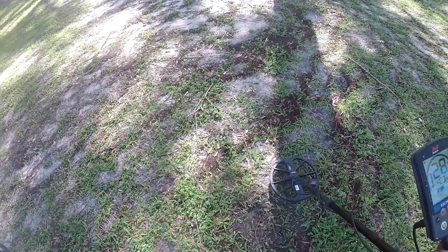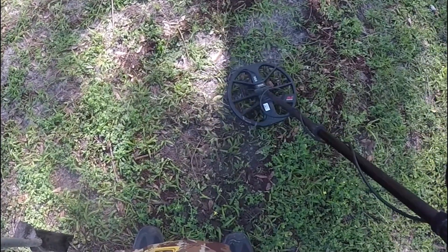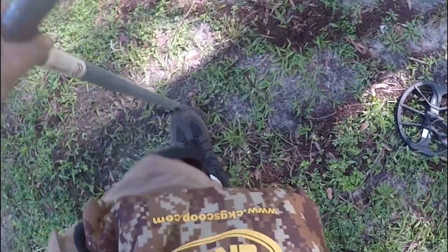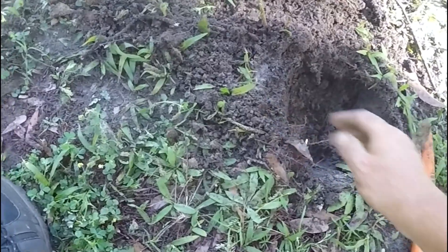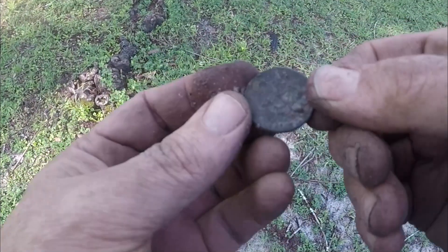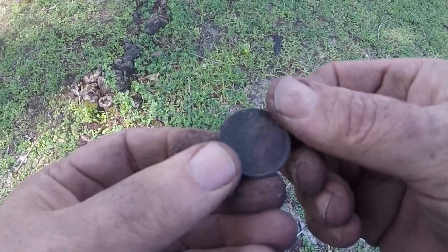It's possible a quarter, but it's kind of got a weird higher tone to it — it goes even higher than 31 or 30. It goes 30 to 31. Here it is, it's another quarter. This time it looks like a state design, but I'll have to clean it up and tell you more later. At least we're getting a few coins here.